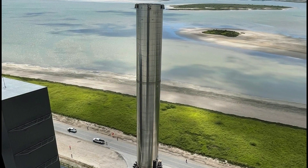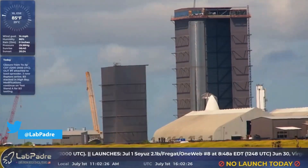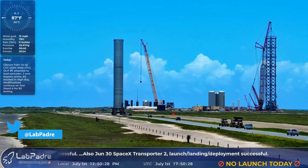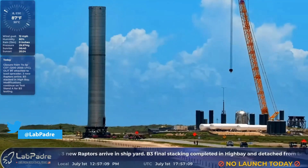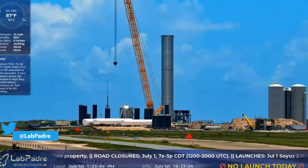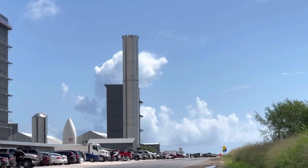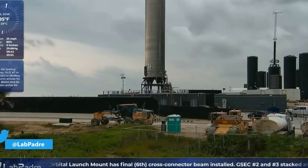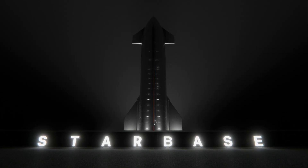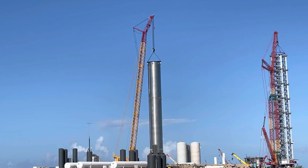SpaceX's Super Heavy Booster No. 3, which had earlier been stacked at the company's high bay facility, just made its first public appearance last week. The vehicle was rolled out through Boca Chica's Highway 4 on July 1, 2021, to a modified section of Pad A, where it is expected to begin cryo-testing. Known as Booster No. 3 or BN3, this engine-less booster is expected to undergo a series of pressure tests in the upcoming weeks at the company's South Texas launch facility, named Starbase, to estimate the credibility of some of the key components.